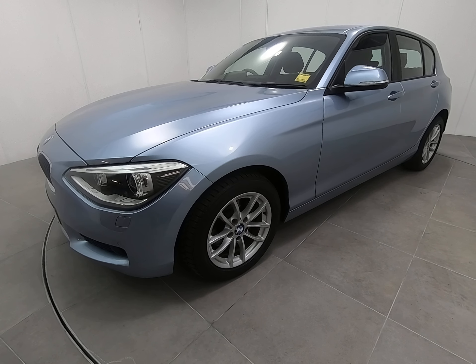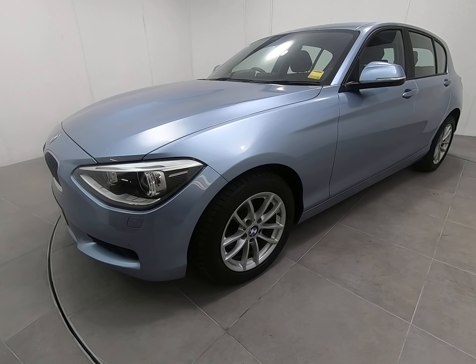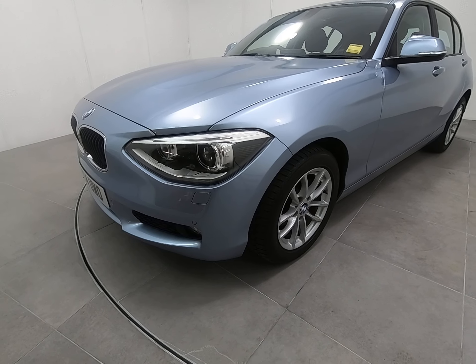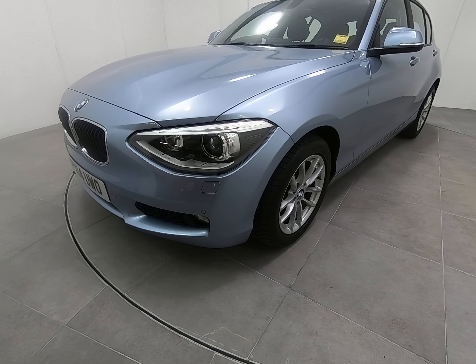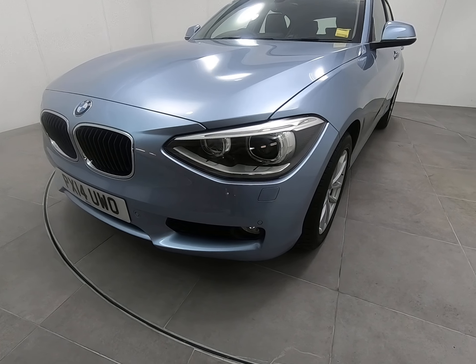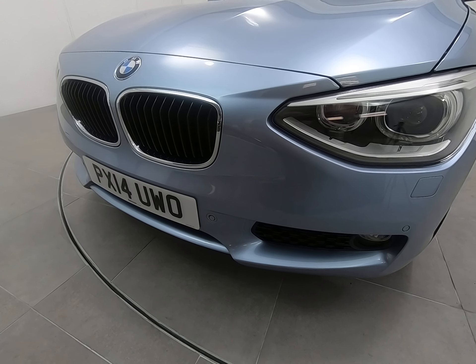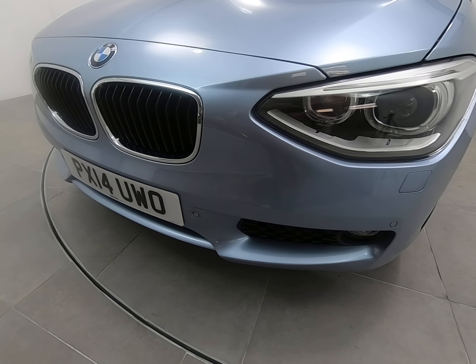Hello and welcome to Peter's Scott Cars. Today we have this 2014 BMW 1 Series petrol automatic. It's just had the one mature lady owner from brand new — an absolutely cherished example with a full six stamp BMW main agent service history and just over 17,000 miles.